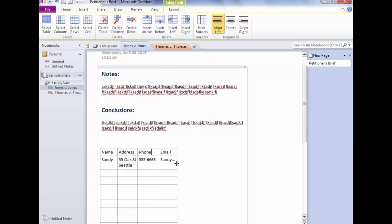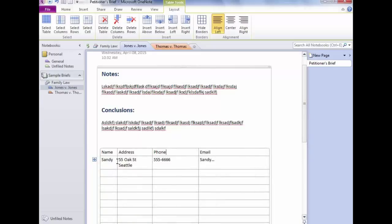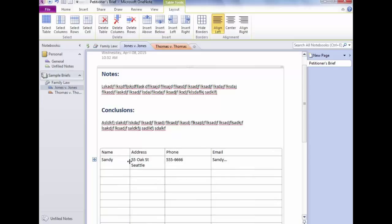If I add another row — say Roger — and I want Roger to come before Sandy, notice when hovering over a row there's a little box to the left. Point to that and you'll see a four-headed arrow, which always means Move. Drag Roger up and now he's ahead of Sandy. To undo, you can use Ctrl+Z or the Undo button in the Quick Access Toolbar up here.